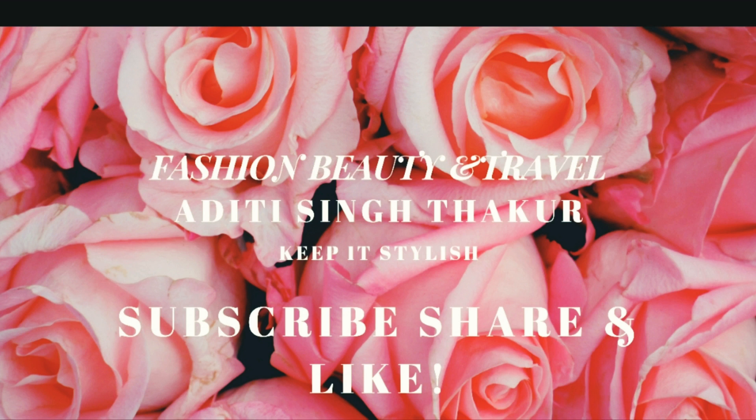Hi guys, welcome or welcome back to my channel. If you're here for the first time, hello, my name is Aditi and I make videos on fashion, travel and lifestyle, so welcome and do consider subscribing if you like the content. You must have seen today's title — I'm going to be showing you three of my all-time favorite jewelry sets which I bought online from Amazon.